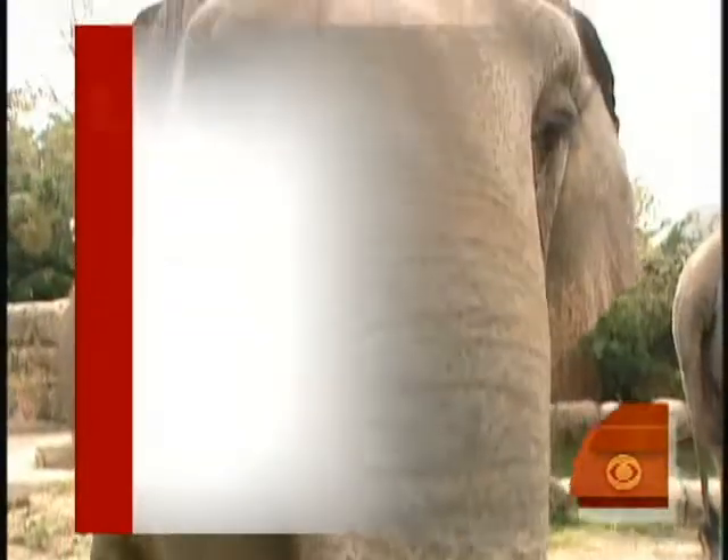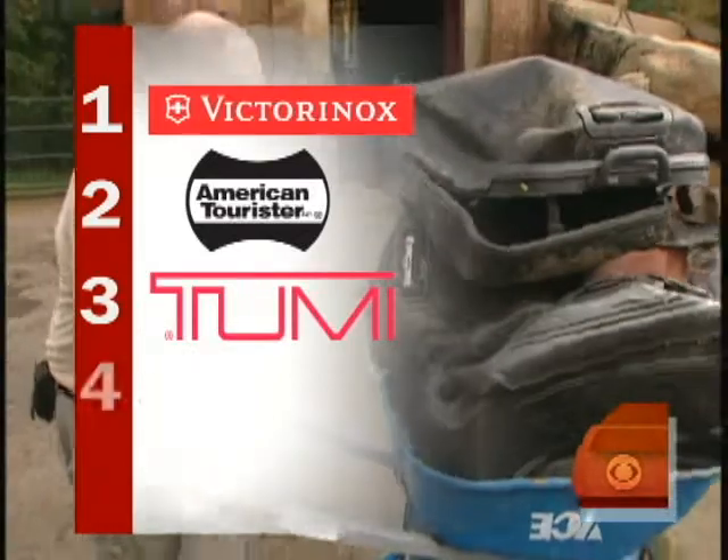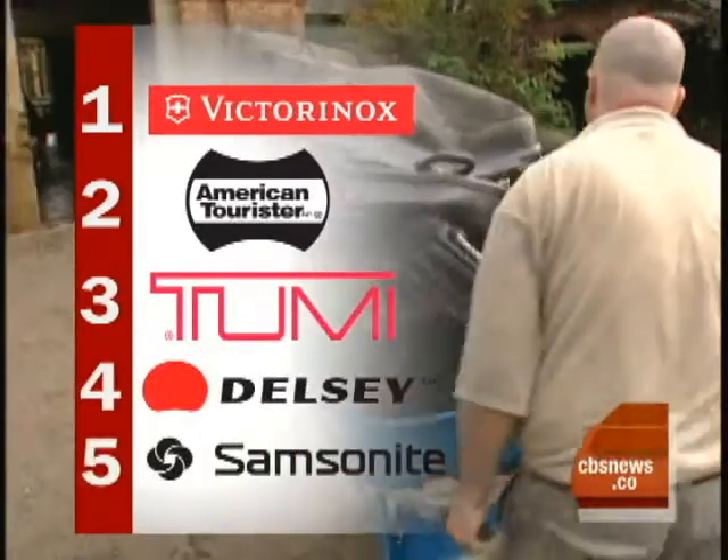At the end of the day, the Victorinox was the clear winner, followed by American Tourister, the Tumi, the Delsi, and the Samsonite.